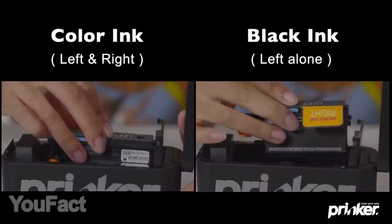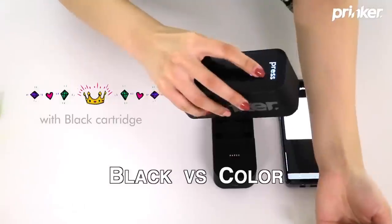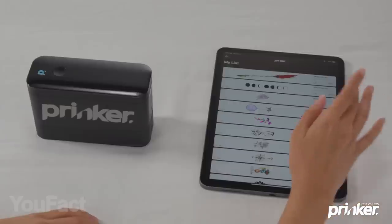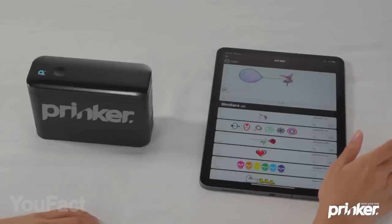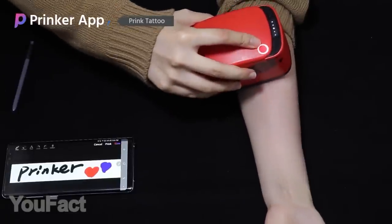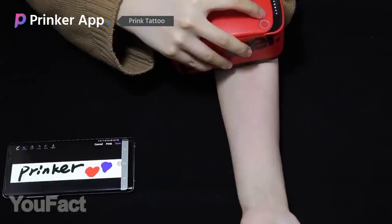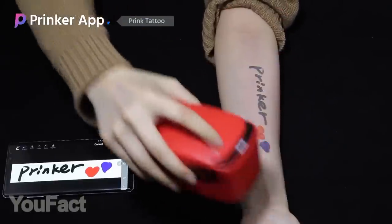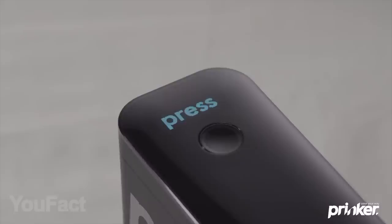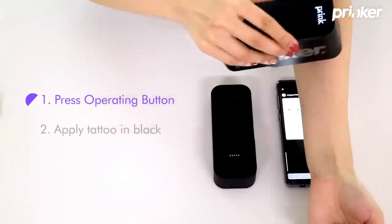It works as a standard printer, despite the fact that the ink is completely safe for your skin since it's made of cosmetic materials. Choose one of the designs from the mobile app or make your own — it's up to you to decide. The tattoos you make with Prinker will last for a couple of days. They match the perfect balance, being water resistant yet washable with regular soap.